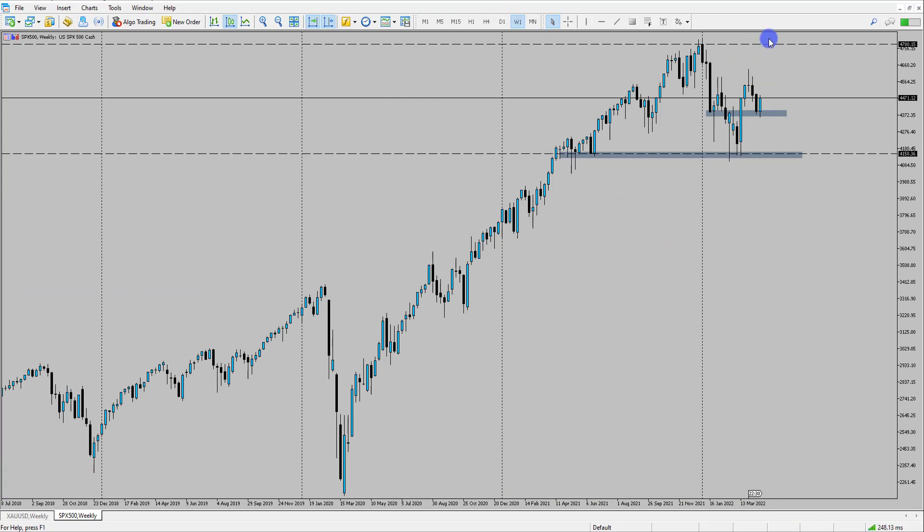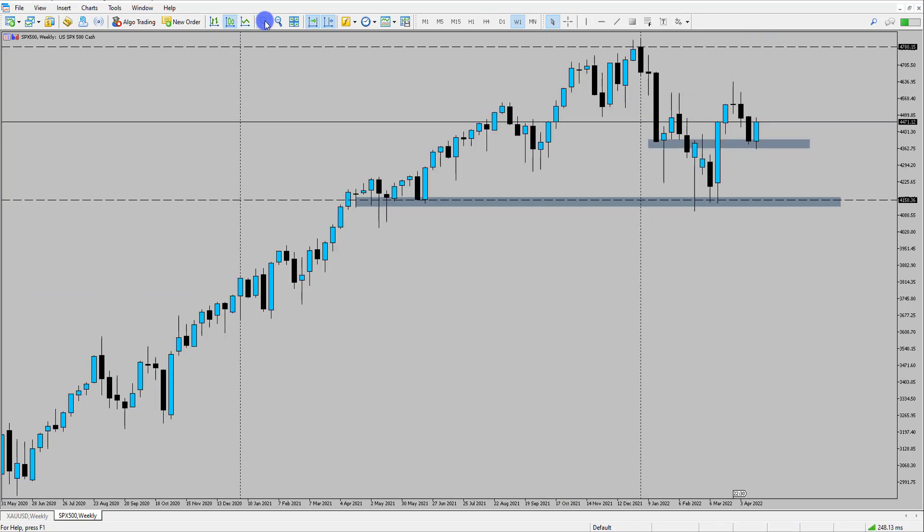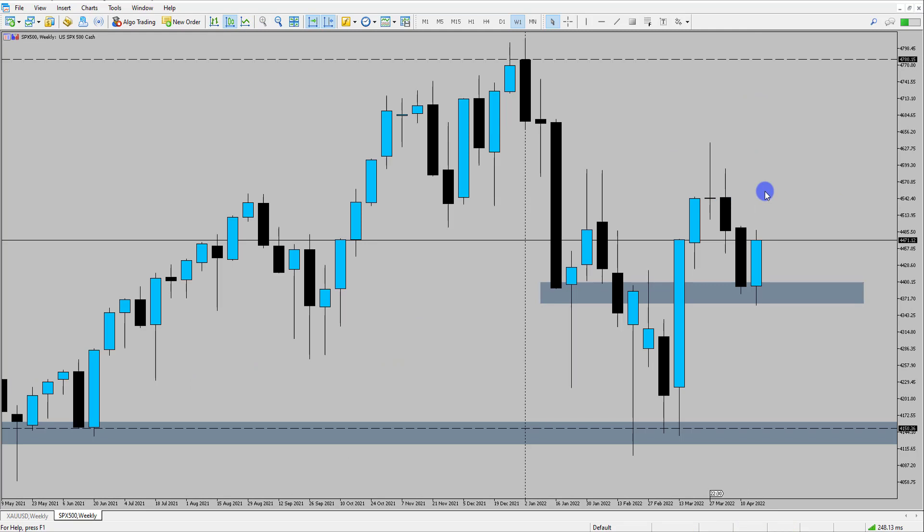Second opportunities will be back up towards that 47.80. So keeping an eye on the stock markets — potential bullish idea forming here, looking for potential opportunities on those trend trades.